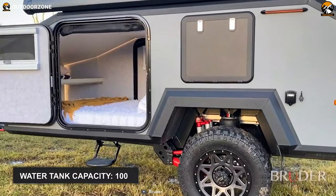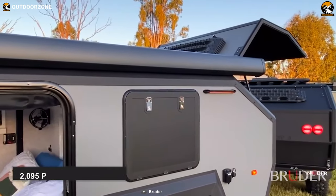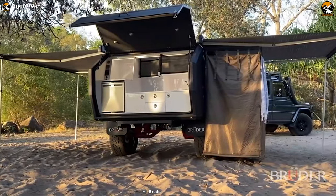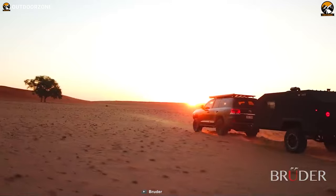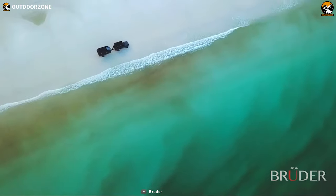With 100 liters of water tank capacity and a weight of 2,095 pounds, it provides performance, safety and control unlike any other off-road vehicle. Whether you are a solo adventurer, a couple, or have a family, the Bruder EXP-4 will be a versatile off-road camper trailer for you, even if you use it for commercial purposes.